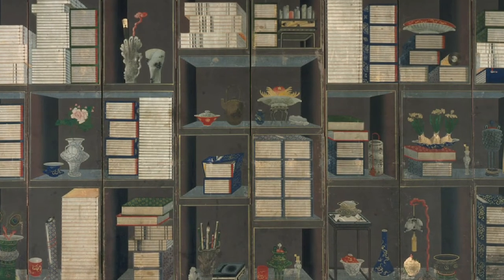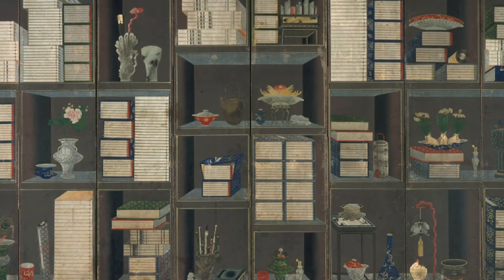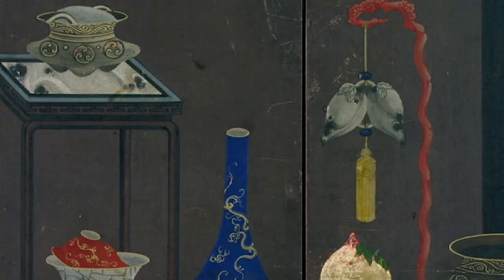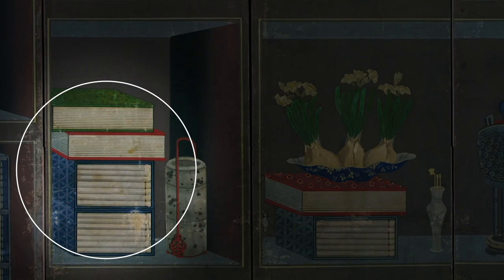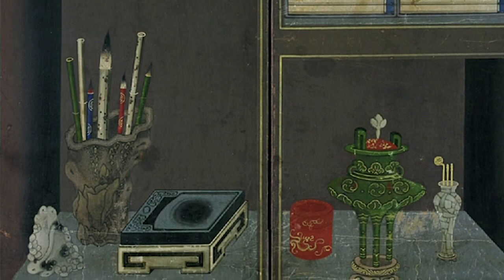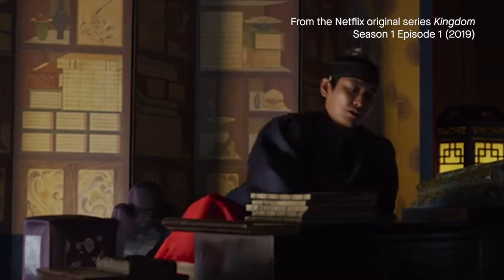The artist of our museum's 19th century chaggori screen took extreme care to render the details, including the beautiful bindings of the books and cracks on the ceramics. It is not a custom for a court painter to sign his paintings, especially when they were commissioned by a king.